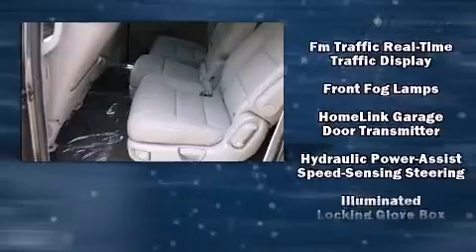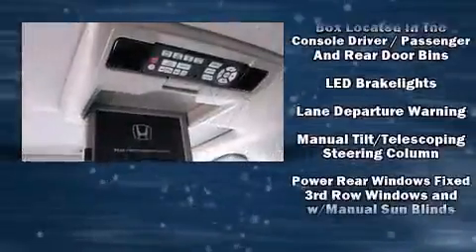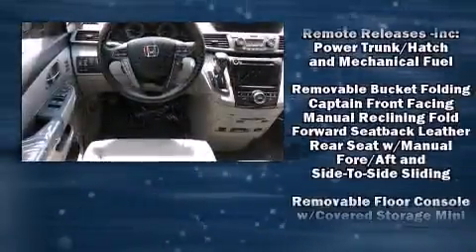Honda also prioritized safety and security with features such as head curtain airbags, brake assist, ignition disabling, and four-wheel disc brakes with ABS.